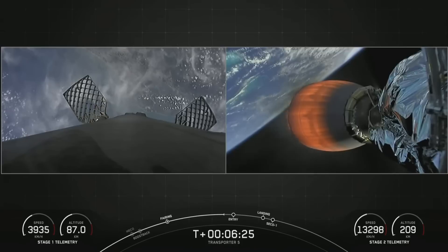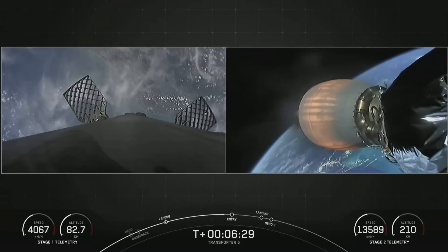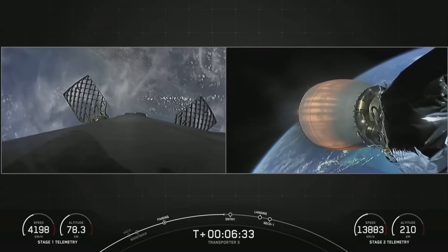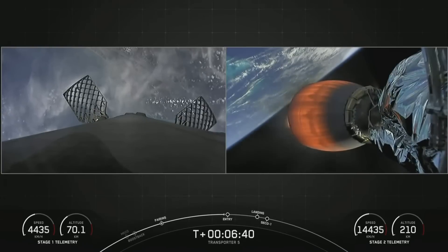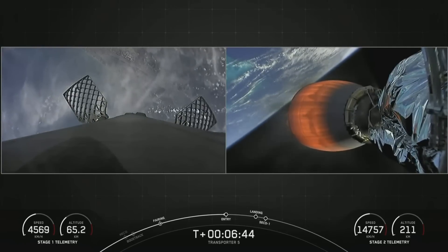To put deceleration into perspective, around 60 seconds away from landing the first stage is moving about 2,000 miles per hour. Then, in less than a minute, we rapidly reduce the speed in order to prepare for landing. The first stage slows down to about 90 miles per hour when the landing legs deploy.